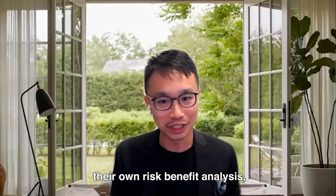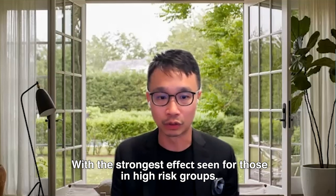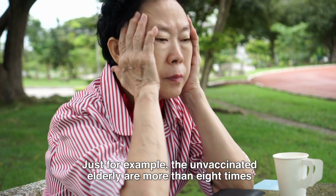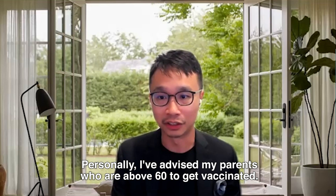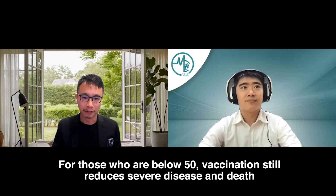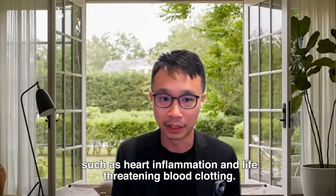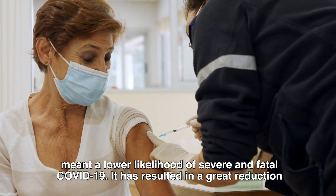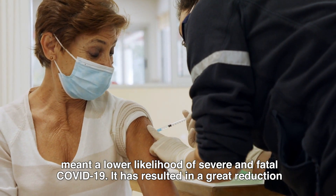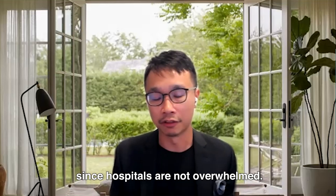Everyone will have to do their own risk-benefit analysis. The RNA vaccines have been successful and continue to be successful at reducing severe disease and death, with the strongest effects seen for those in high-risk groups. For example, unvaccinated elderly are more than eight times as likely to experience severe COVID-19 than the vaccinated. I have advised my parents, who are above 60, to get vaccinated. For those below 50, vaccination still reduces severe disease and death, but this is balanced with increased risk of side effects such as heart inflammation and life-threatening blood clotting. Vaccination, especially for high-risk groups, has resulted in a great reduction in hospital and ICU admissions as well as deaths, benefiting both personal and public health.